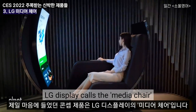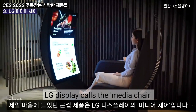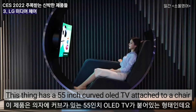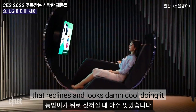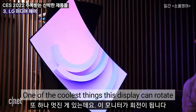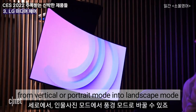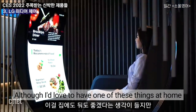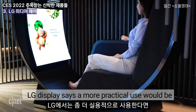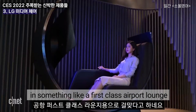My favorite concept product is something LG Display calls the media chair, but I call it the throne of awesome. This thing has a 55 inch curved OLED TV attached to a chair that reclines and looks damn cool doing it. One of the coolest things — this display can rotate from vertical or portrait mode into landscape mode. Although I'd love to have one at home, LG Display says a more practical use would be in something like a first class airport lounge.